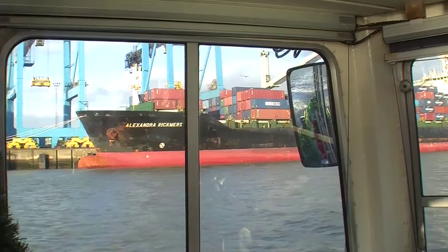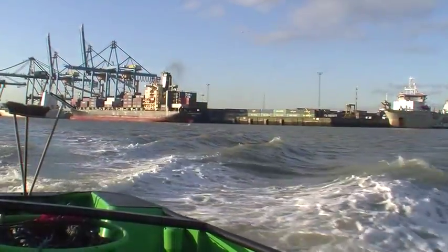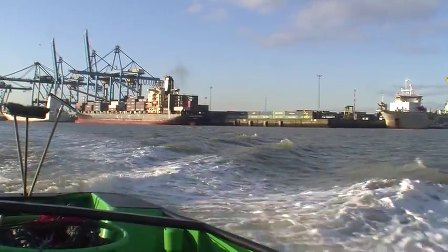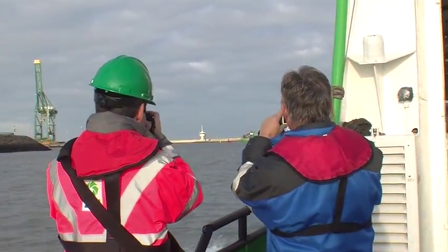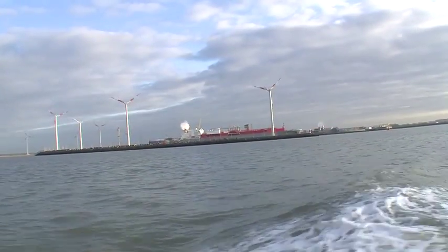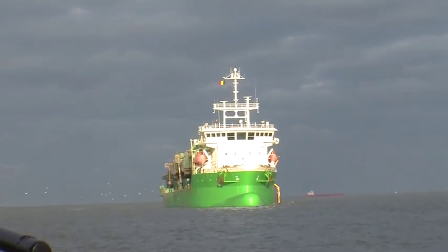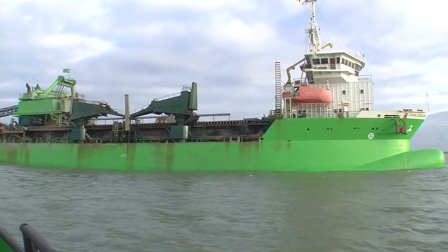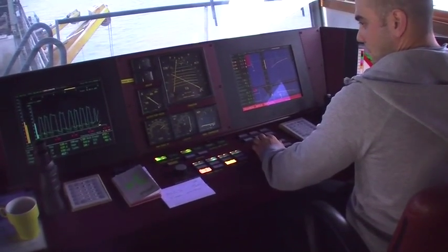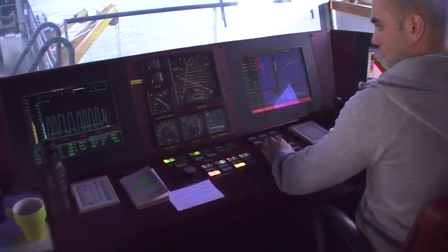It took us about 20 to 25 minutes to get out to where the hopper dredger was working, passing cargo ships and freight liners — mostly what you would expect to see. This dredger works this harbor most of the year round. As we approached the dredger, the first thing we did was go in and meet the crew and see the command and control — how they operate the ship — before going down to watch the dredger in action.